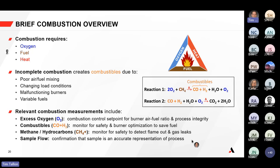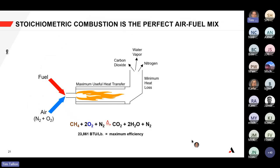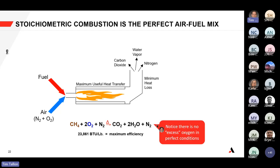Looking at the combustion process in a furnace, the perfect air-to-fuel mixture — the exact amount of methane or natural gas with the exact amount of oxygen needed — produces maximum efficiency. This is called stoichiometric combustion: you consume all of the oxygen exactly to produce the maximum amount of carbon dioxide and water, resulting in maximum efficiency, maximum heat transfer, least heat loss, and producing just water and nitrogen from the atmosphere.